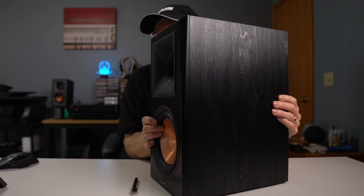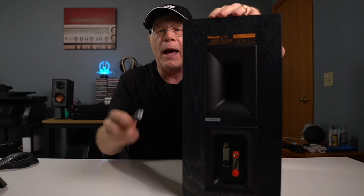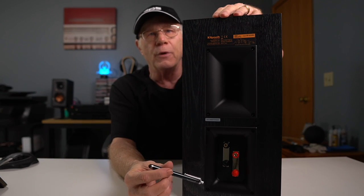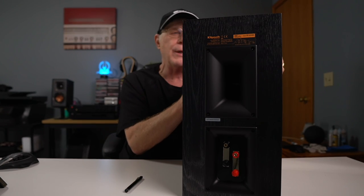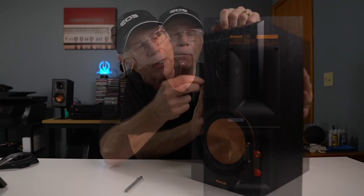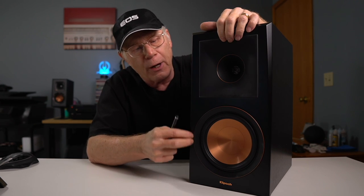On the back we have the Tractrix port and a set of binding posts, so you could bi-amp this if you want to — I've never bi-amped a speaker before but the option is there. Something else interesting: surrounding the tweeter is a rubbery material, and the front baffle is a different kind of material as well. I think it's designed to really stop resonance, which is very important in any speaker.